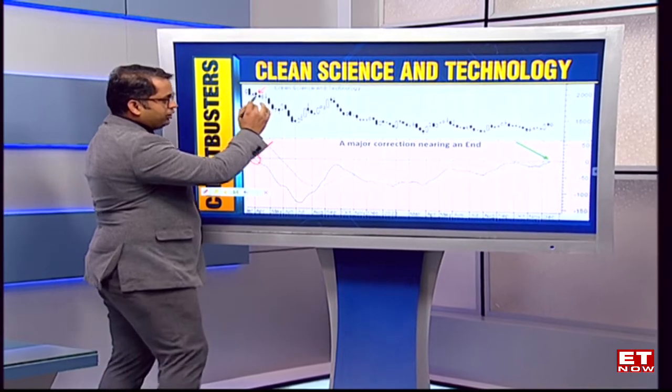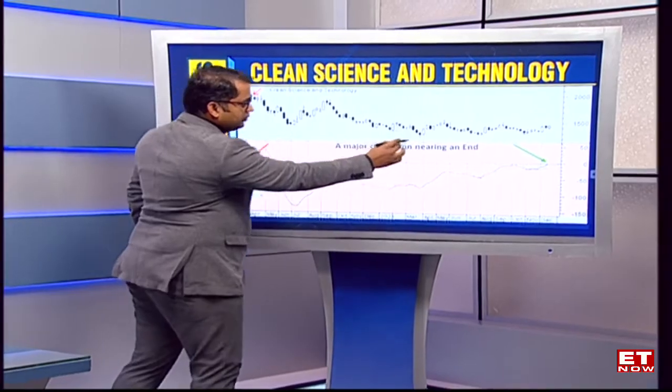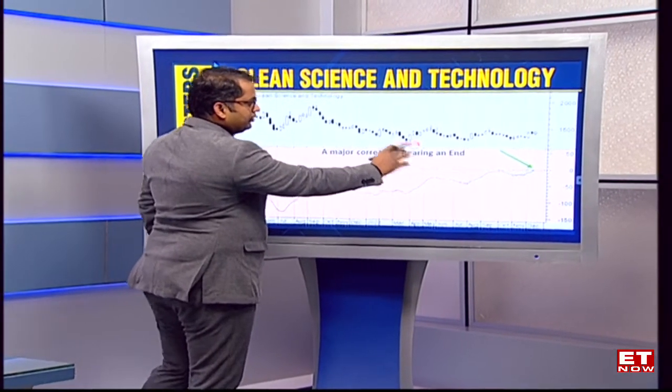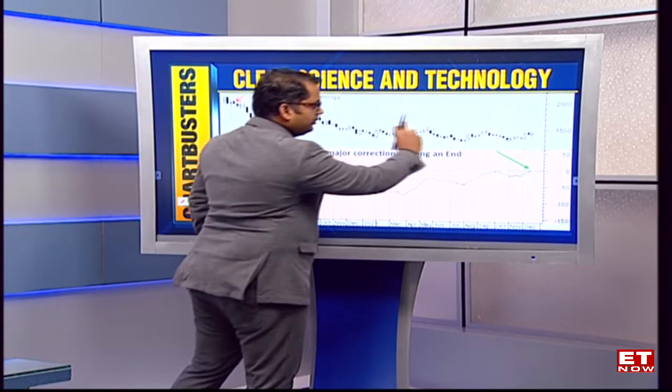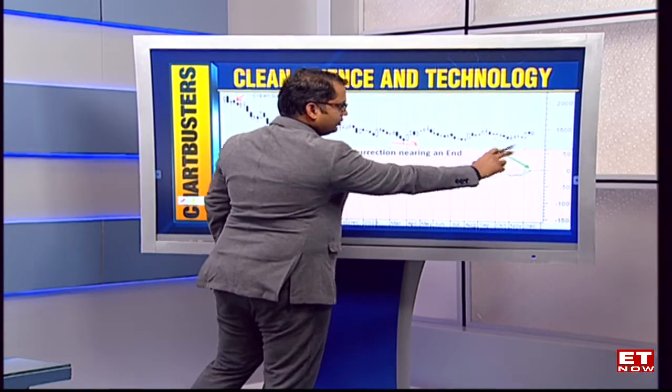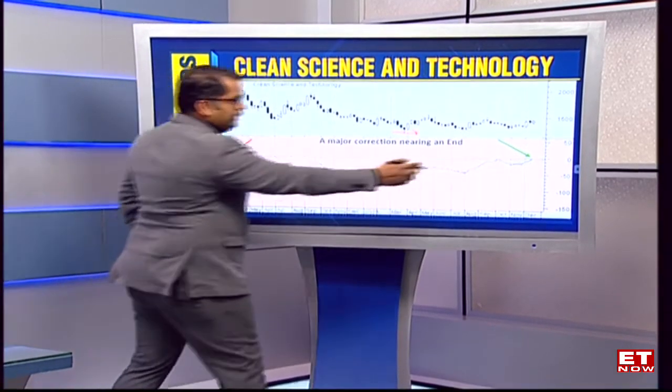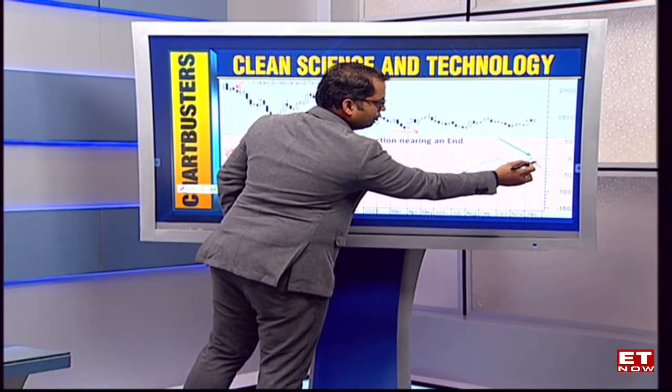From around 2,500–2,600 odd levels, the correction took the stock to almost 1,300 odd mark where prices settled into a trading range. Over the last many months the stock was getting into a consolidation. Now the interesting part is that after almost a year of that gap, the indicator is now on the verge of giving a breakout on the upside.